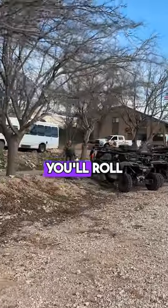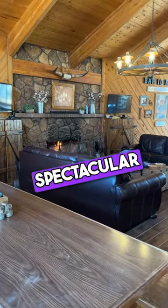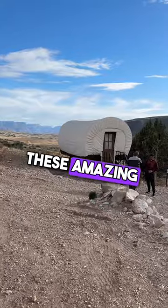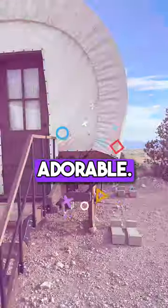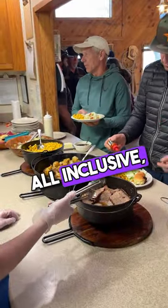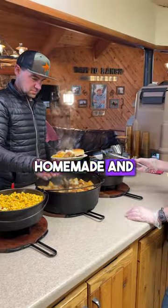By the end of the afternoon you'll roll into the world-famous Bar 10 Ranch, a working cattle ranch with a spectacular lodge and these amazing covered wagon rooms — they are absolutely adorable. The ranch is all-inclusive: breakfast, lunch, and dinner, all homemade and spectacular.